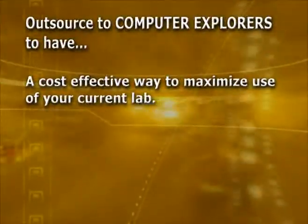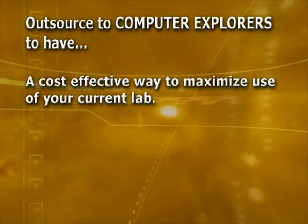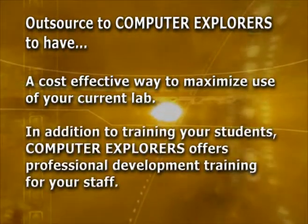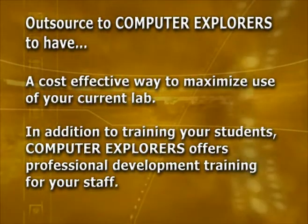You can outsource to Computer Explorers to have a cost-effective way to maximize use of your current lab. In addition to training your students, Computer Explorers offers professional development training for your staff.